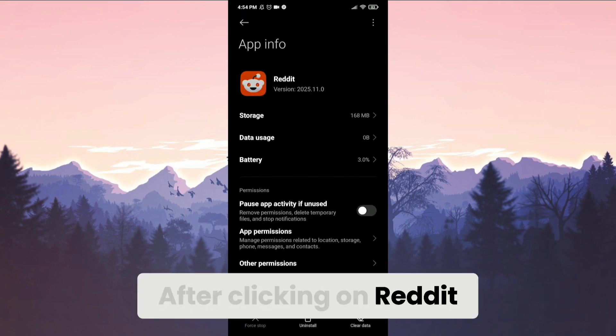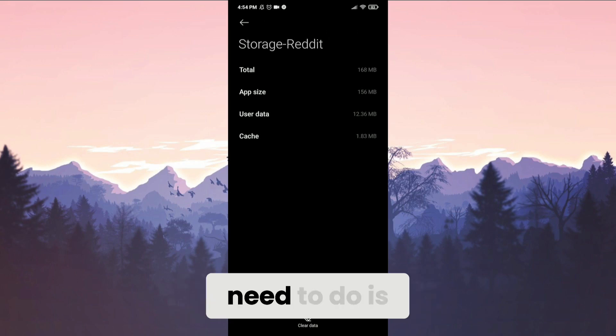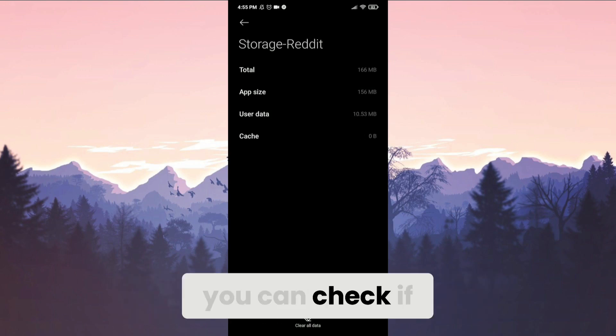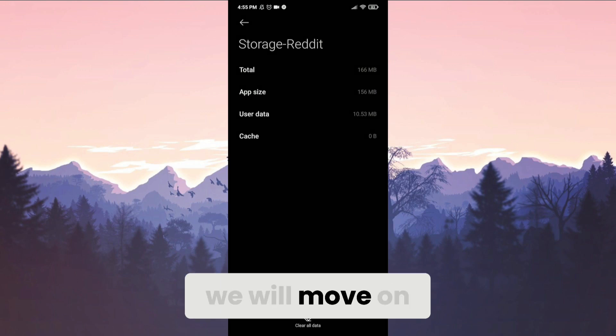After clicking on Reddit, we click on Storage. The next thing we need to do is click on Clear Data, then click on Clear Cache. To continue, press OK. We've cleared the cache files. Now you can check if the problem is solved. If not, we will move on to the second solution.